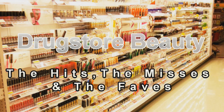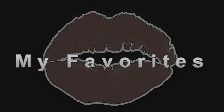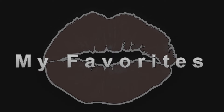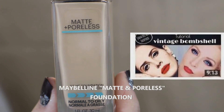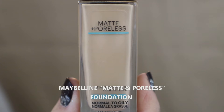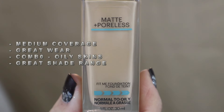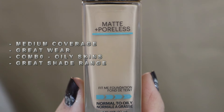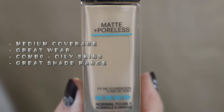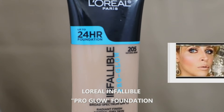Let's get started with my top picks for the best of drugstore beauty. Foundations are the hardest thing to find at the drugstore, so I'll begin with my top two. First is the Maybelline Fit Me Matte and Poreless foundation — beautiful soft matte finish, medium coverage, great wear, great for combination to oily skin, and a really good shade range. I would recommend going with a lighter shade, as this does oxidize and get a little darker on the skin.